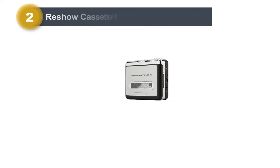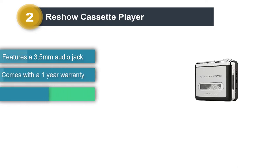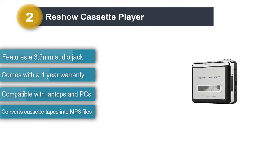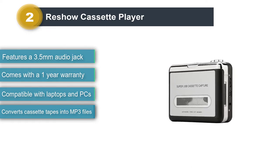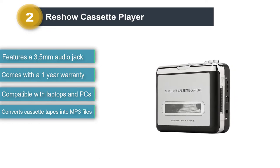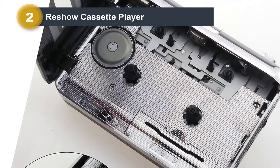Number two: Reshow cassette player. Coming over to the next option, we have another affordable option to discuss, which comes from Reshow, a brand that is highly popular in the market and has been there for quite a long time. This cassette player option from Reshow is one of the simplest options you may find on this list.